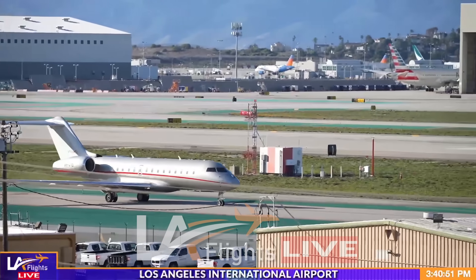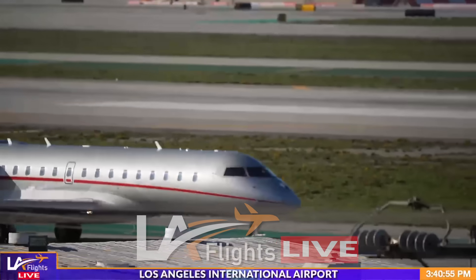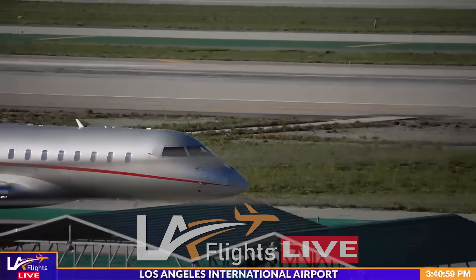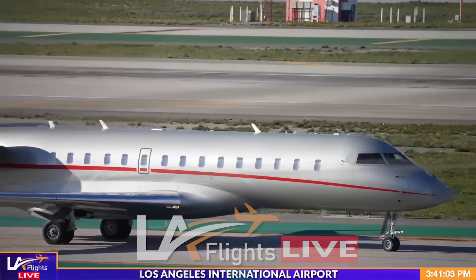All right, we're going to zoom in. 1.35, 1.35.